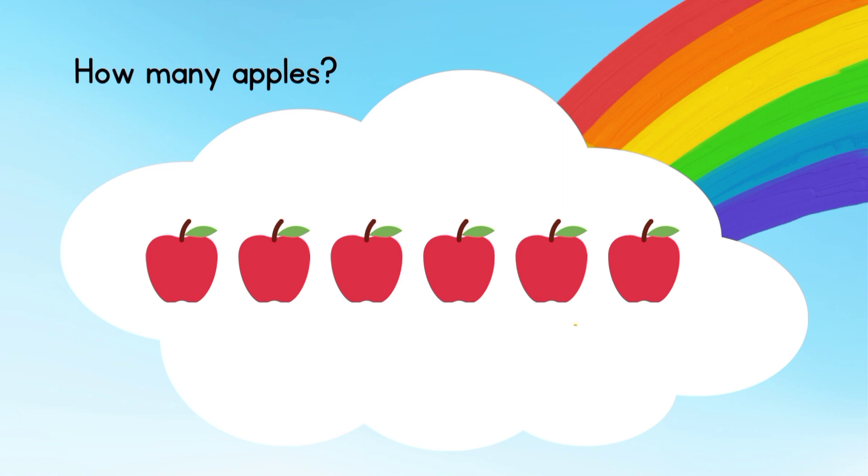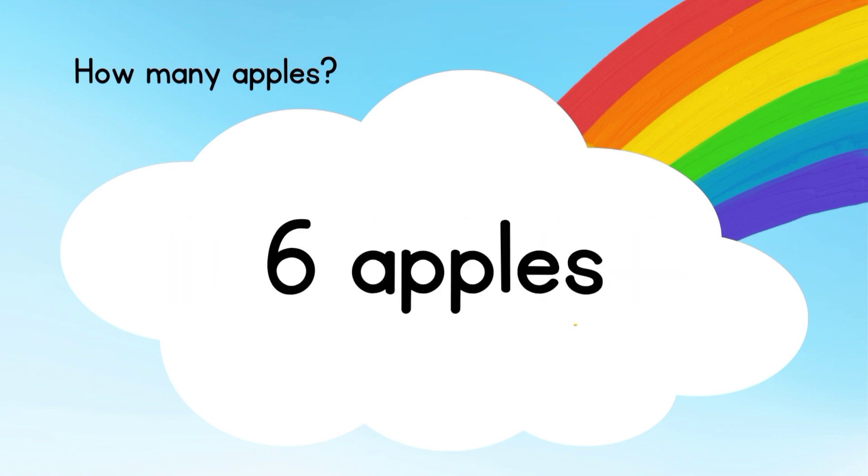How many apples do you see? There are six apples. Get ready for the next one.